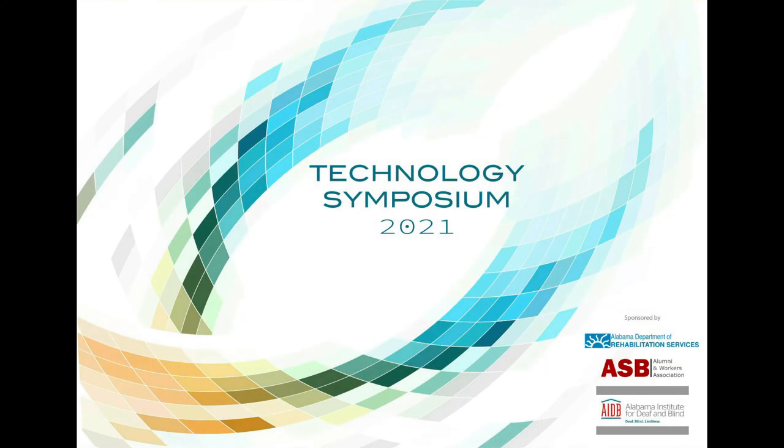Technology Symposium 2021, sponsored by the Alabama Department of Rehabilitation Services, the Alabama School for the Blind Alumni and Workers Association, and the Alabama Institute for Deaf and Blind.